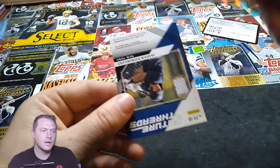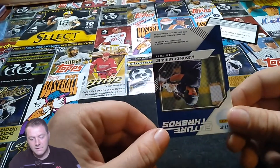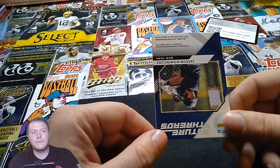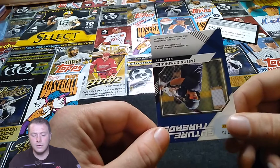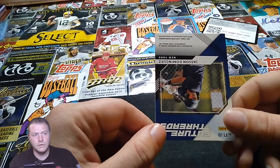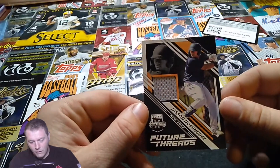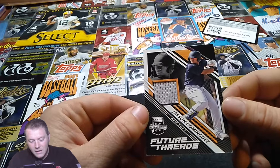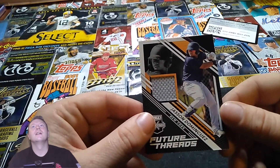If it's gonna be anybody, I'd rather it be McCade Brown. Also, Jason Dominguez's super refractor Bowman card just sold for like 475,000 dollars — one of one. All right, it is a relic card — Jason Dominguez, New York Yankees, Future Threads relic card.